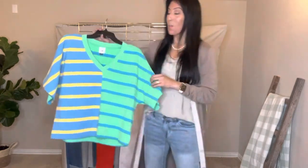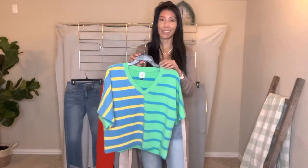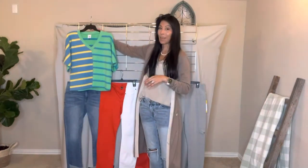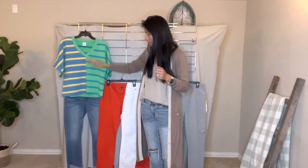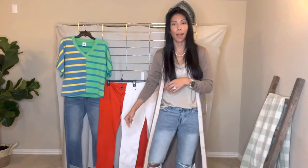We love this tee because of the fabric — it's super soft. Let me show you how we can style it this season. Of course we can pair it back to our number one selling denim of all time, our high low crop. It's a cropped denim in an indigo wash that has that cute little mullet hem — it's a little longer in back and shorter in front.